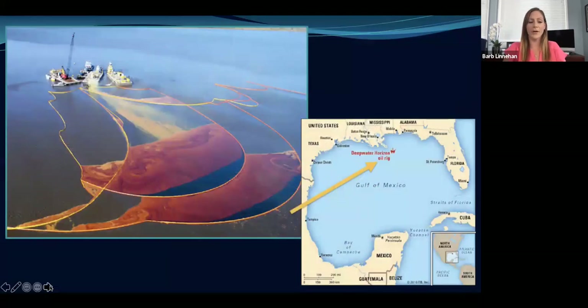The Deepwater Horizon oil spill occurred in April 2010 — the biggest environmental disaster that has ever occurred in history. It happened just off the coast of Louisiana, and 200 million gallons of oil spilled into the ocean after the oil rig exploded. Oil spilled for 87 days. To put that into context, that's enough oil to fill 311 Olympic swimming pools. It affected over 70,000 square feet of ocean, which is about the size of Oklahoma.